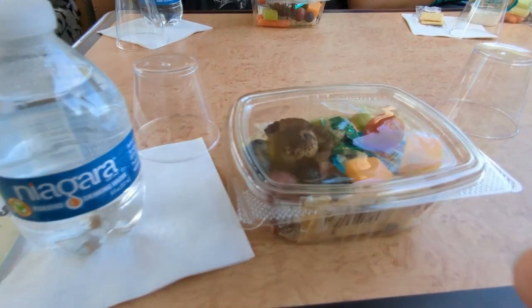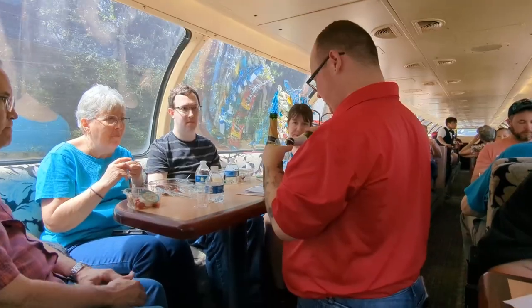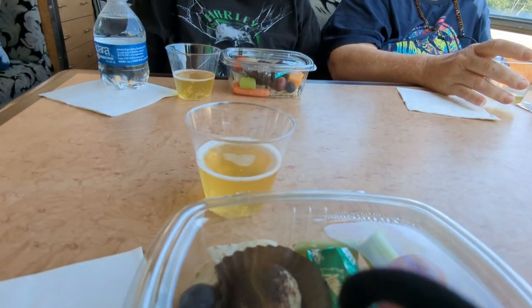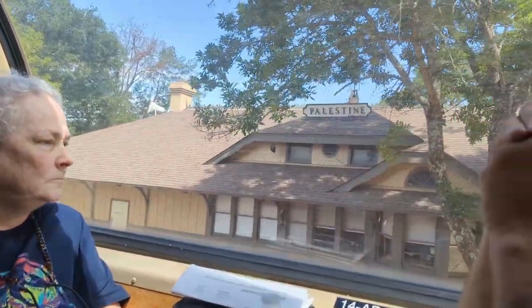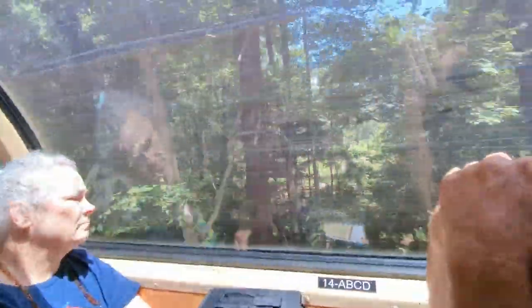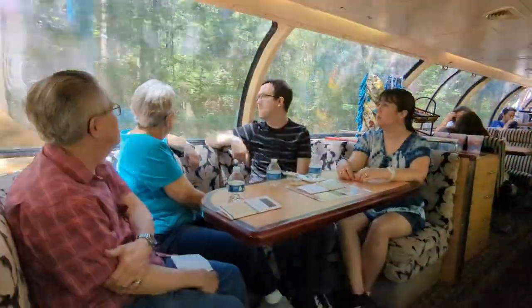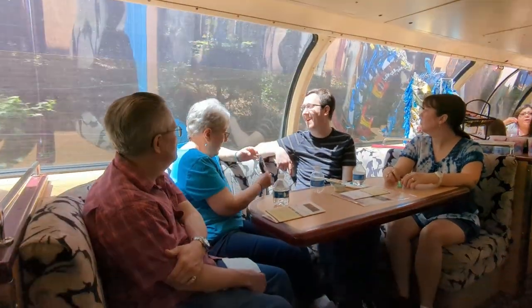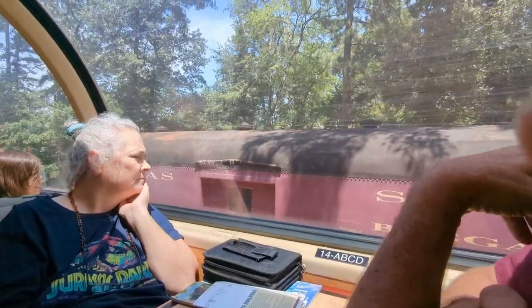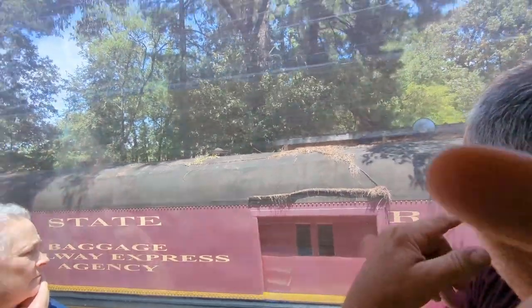Everyone receives a snack when they board, which is really nice. There's also a toast done early in the ride with champagne or apple cider. After that you're pretty much just enjoying the ride — it's about an hour and a half to get to Rusk. It's a very smooth ride and your guides give you interesting information about the train line along the way.